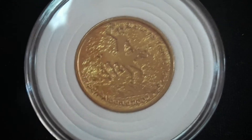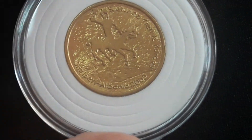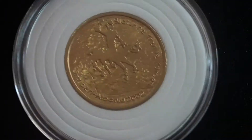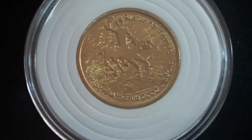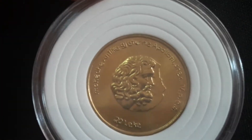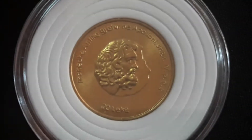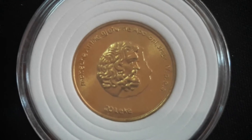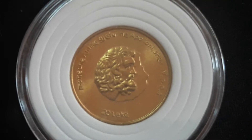It commemorates some ancient artifacts found in the territory of Albania. On the reverse we see ancient art found in Tren, a city close to Korsha in southern Albania. On the obverse we see an ancient coin found in the ancient ruins of Apollonia, also in southern Albania. This is a very beautiful coin.